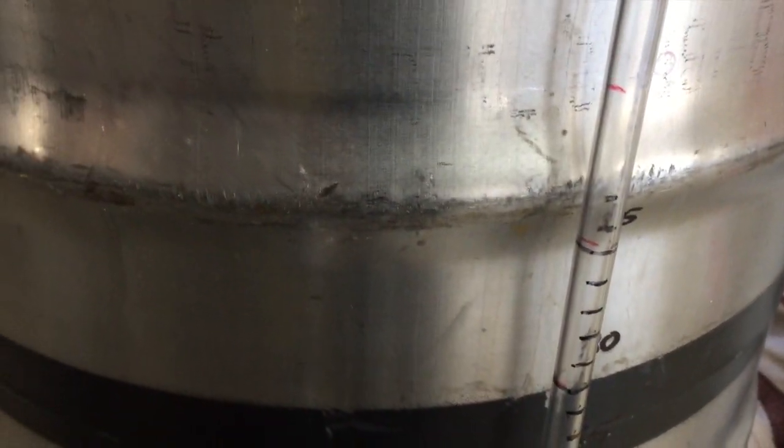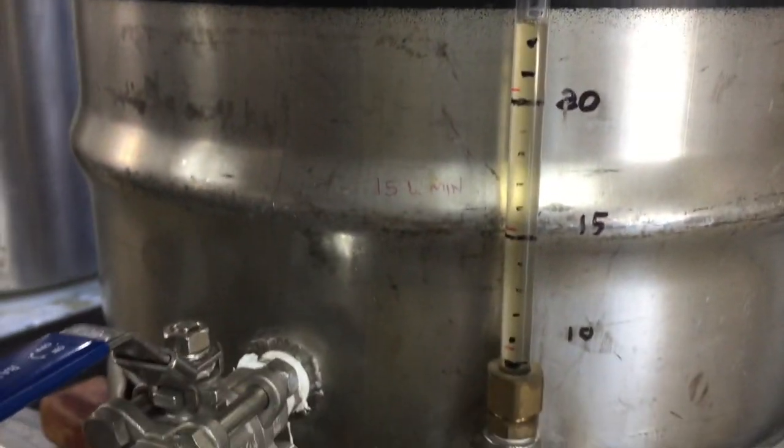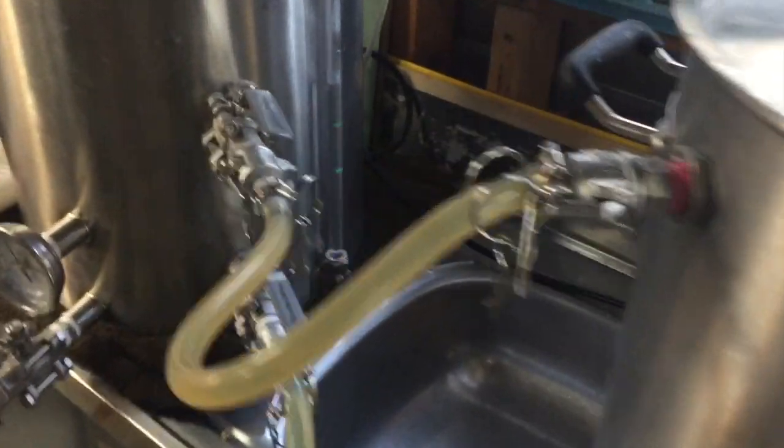We've got a transfer. I've never actually had a decent sight gauge before — I just normally use the rivets for markings. We're heading up towards 25 litres according to the previous owner of this pot. What we'll do is — we've been boiling that — I've drained most of the HLT and I've just topped it back up with roughly 20 litres.